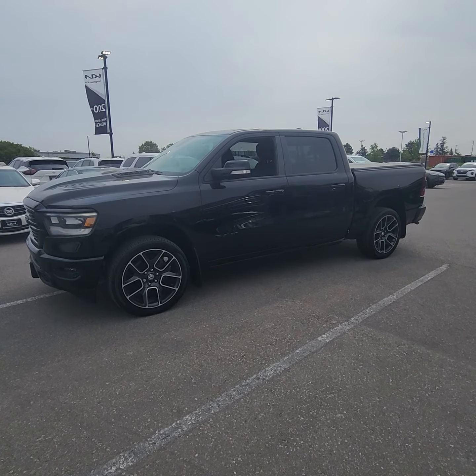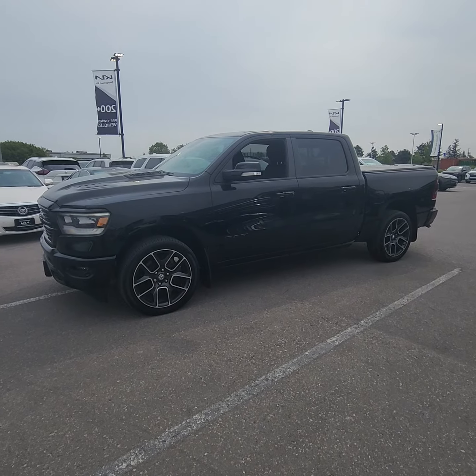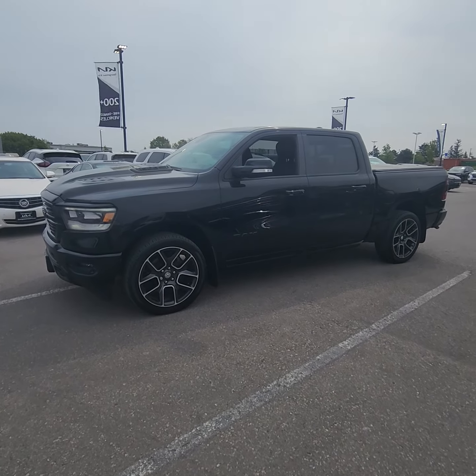Good day, Ian right down here at Georgetown Kia. I just want to give you a quick little walk around video on this beautiful 2019 Dodge Ram 1500 Sport.